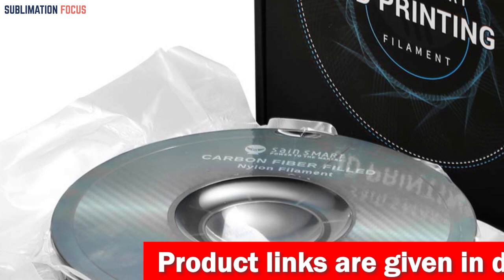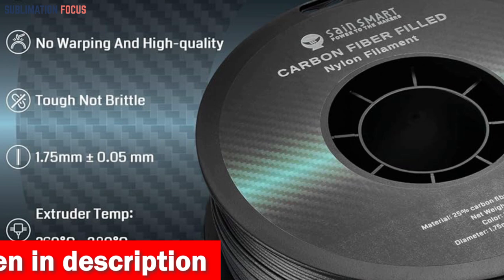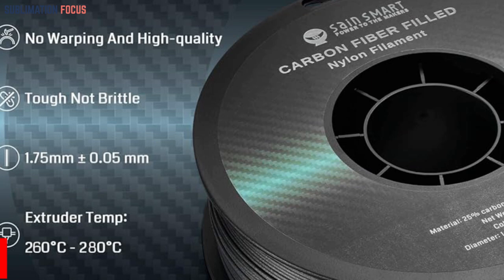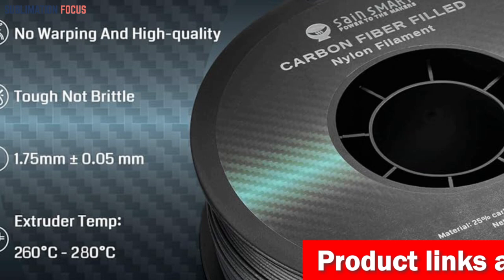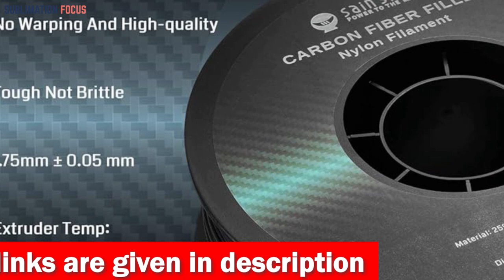It excels in producing parts that are not only robust but also flexible, making it ideal for various automotive applications. Whether you're crafting intricate components, structural elements, or custom interior accessories, this filament delivers excellence across the board. Printing with Sain Smart's EPA CF Fiber Nylon Filament offers smooth printing experiences with an outstanding surface finish, superb strength, dimensional stability, and heat resistance.